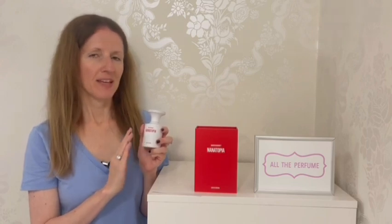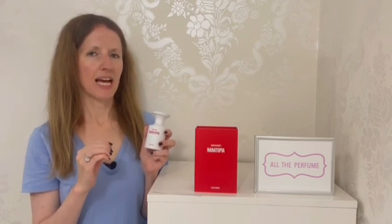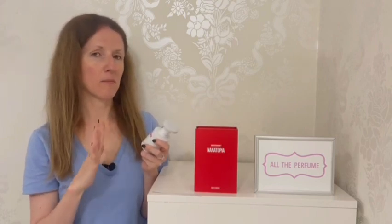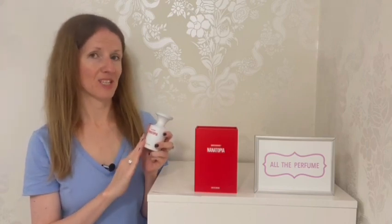My husband did test it. He said it reminded him of Christmas, so I wondered if he was kind of where I was when I first smelt it — that banana bread, spicy, cosy feeling. He enjoyed it and then went on to say it was like marzipan. And it smelled really good on him too.